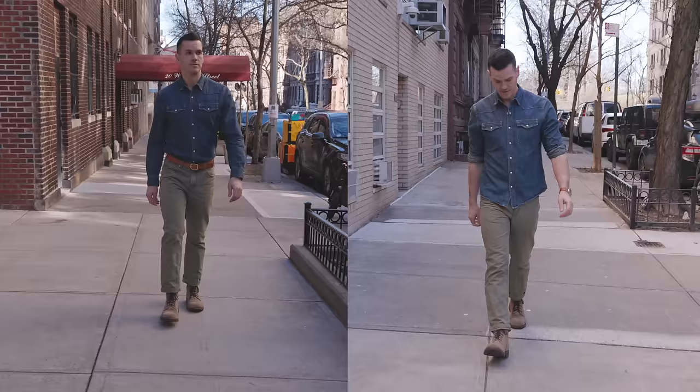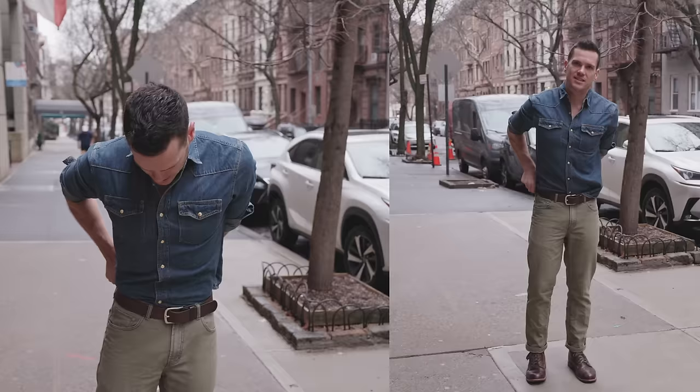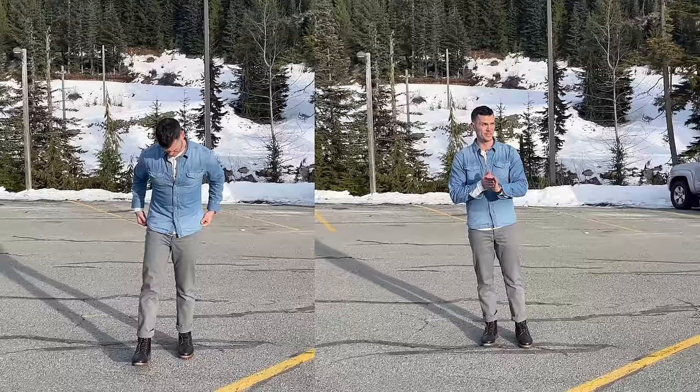Notice I'm sticking to earth tones here with this fit. So while blue works just as well with cooler colors like gray and black, the green pants make this earthy — so like green and tan and brown and blue, the kinds of warmer colors you want to put together. For an example of a fit with cooler colors, I've got it with gray canvas pants and black boots. You can see what that looks like.